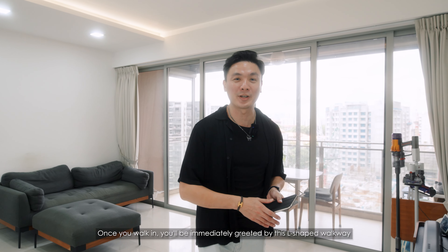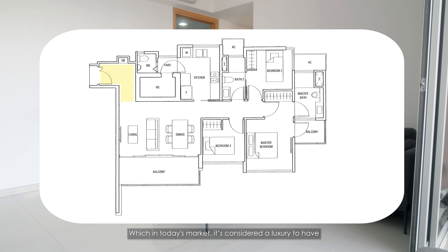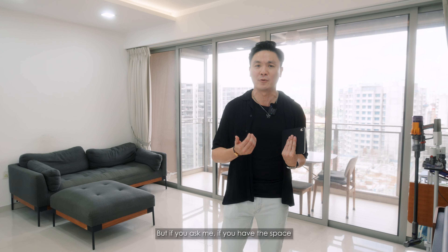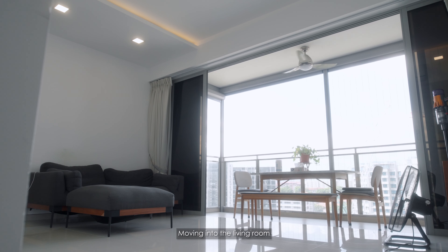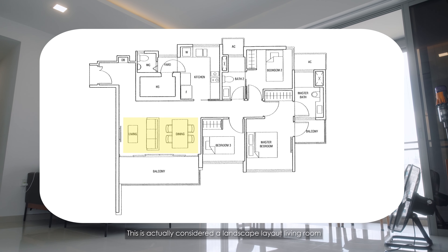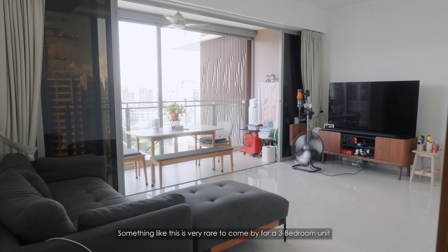So once you walk in, you'll be immediately greeted by this L-shaped walkway which in today's market is considered a luxury to have. Some may feel that it's a waste of space, but if you ask me, if you have the space, why not? Moving into the living room, this is actually considered a landscape layout living room which usually in this kind of market you only find in 4-bedroom units. So something like this is really rare to come by for a 3-bedroom unit.